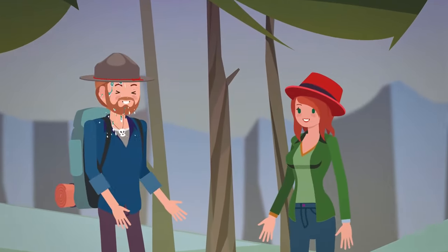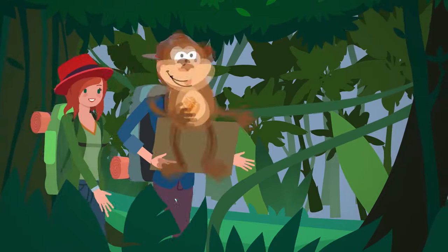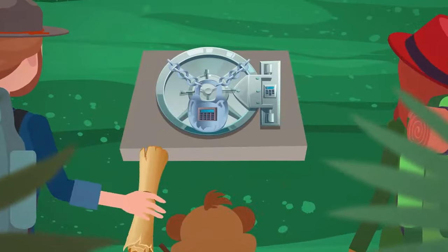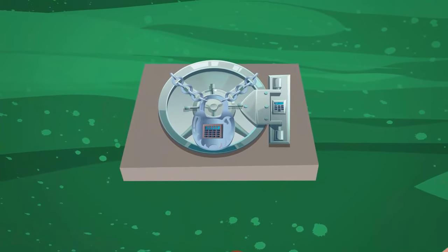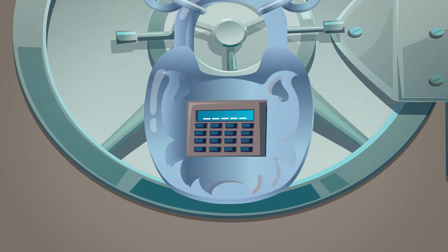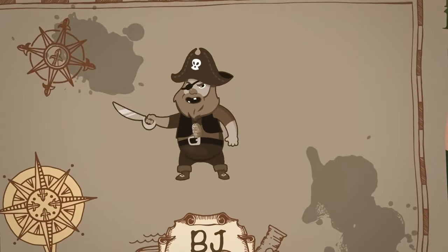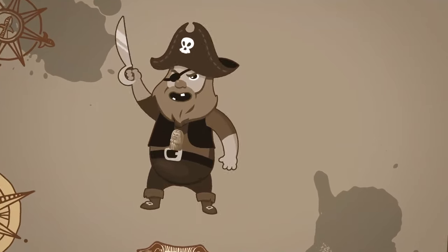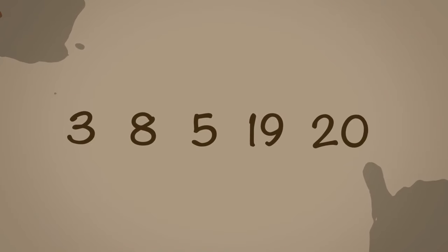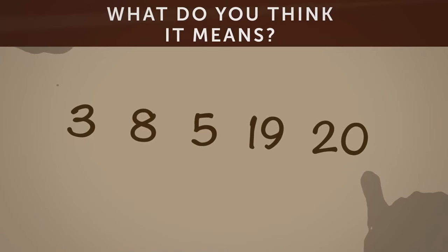After they saved themselves from the swamp, they finally made it to the last destination marked on the map. There was a trap door in the ground they had to go through, but it was locked with a five-letter combination padlock. Captain Benedict left a clue in his notes — the clue was 3, 8, 5, 19, 20. What do you think it means?